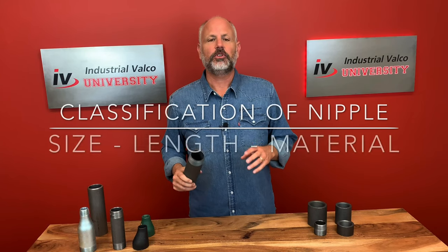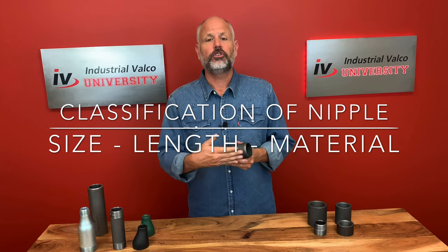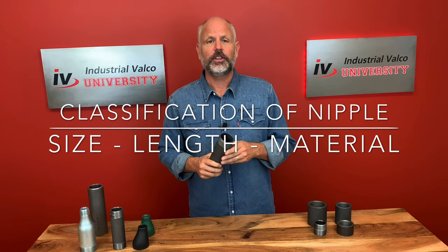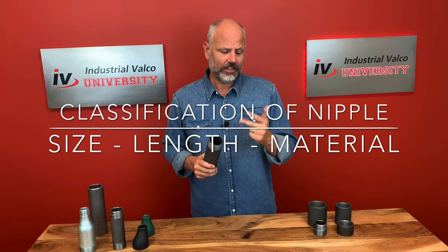The classification of a nipple is done by three things: number one, the size of the pipe; number two, the length of the pipe; and number three, the material. It's done in that order — size, length, and material.